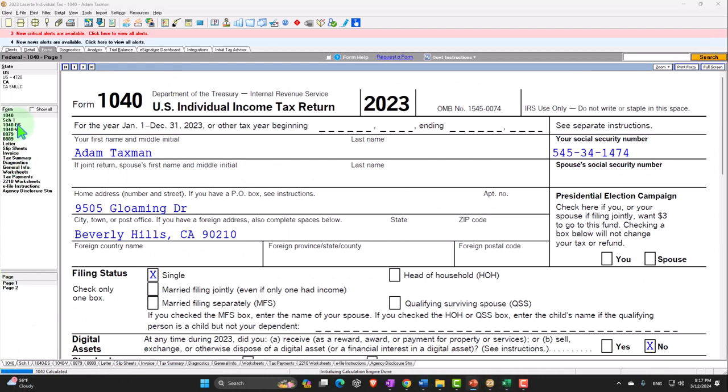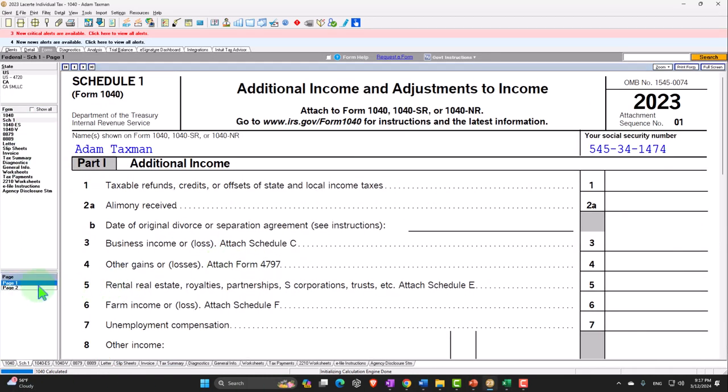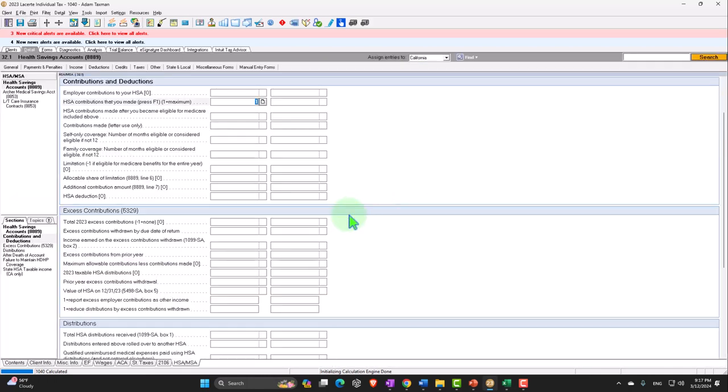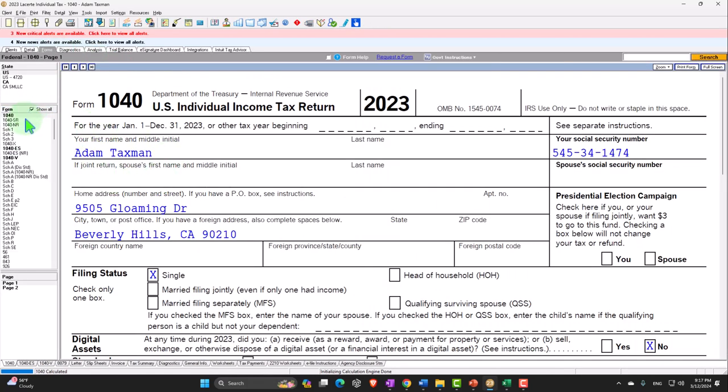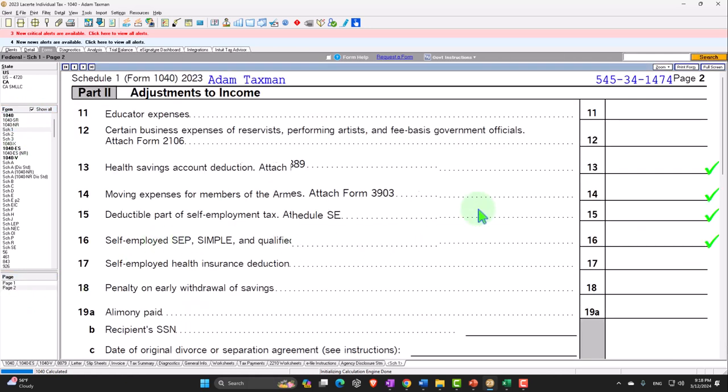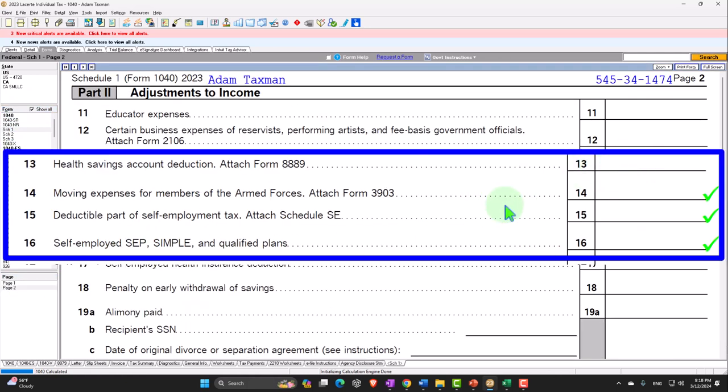Let's go back to Schedule 1 and look at the next one: moving expenses, attaching Form 3903. This used to be deductible if you switched jobs, to facilitate ease of moving from job to job. But they removed it except for the armed forces. Usually people will ask about it because they're remembering the old rule, and the answer is generally no because they changed it. But if they're in the armed forces, there could be an exception.